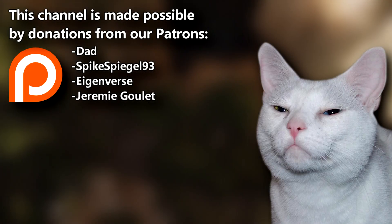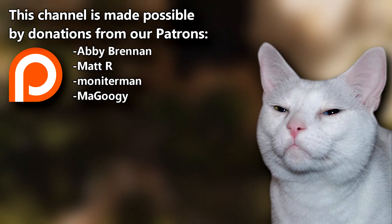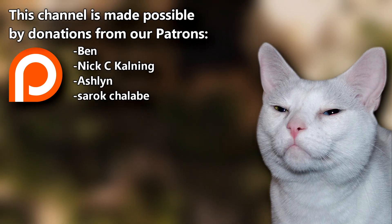Want to learn even more? Join the AFF Patreon for exclusive facts about each animal we discuss. Thank you to Dad, SpikeSpiegel93, and the rest of the crew for their continued support. Give a thumbs up if you learned something new today, and thanks for watching Animal Fact Files.